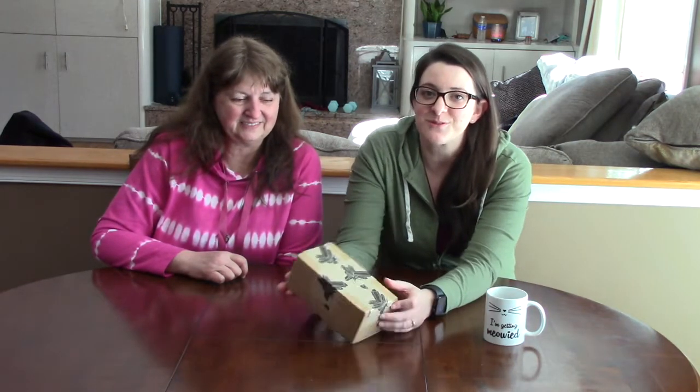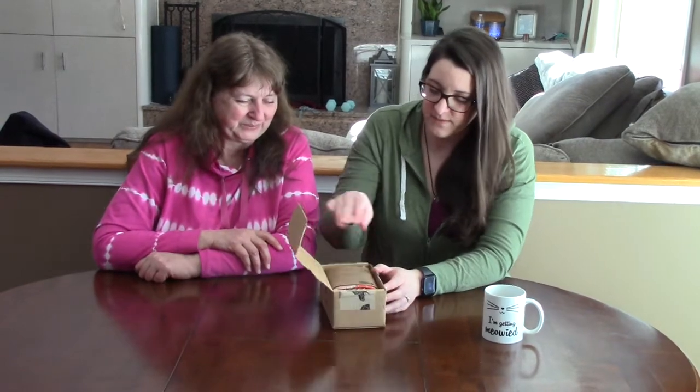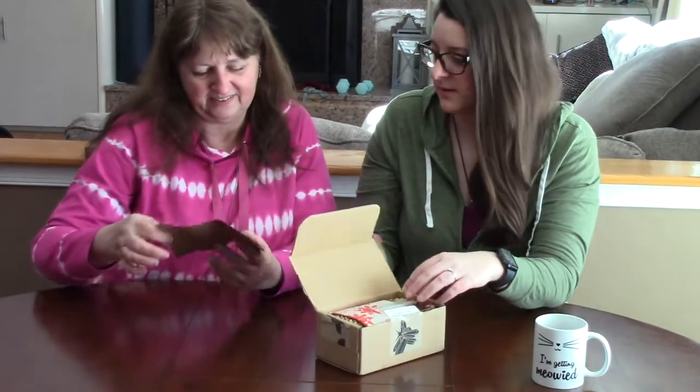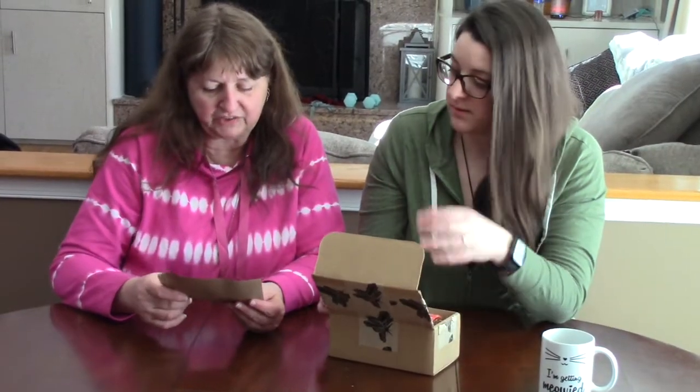Hey guys, welcome back to Peace of Energy! Today we have the Enchanted Crystal subscription box and we're going to do the unboxing. Even though the Tucson gem show was postponed till April, we worked privately with a few of the local vendors we usually see every year, and we were able to obtain more treasure variety than we could have imagined.